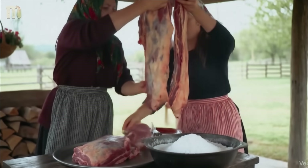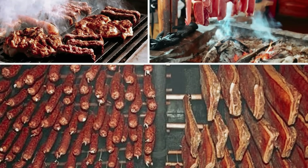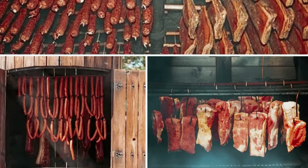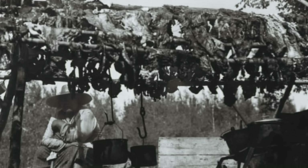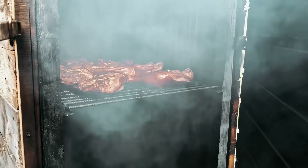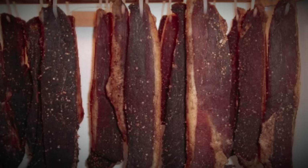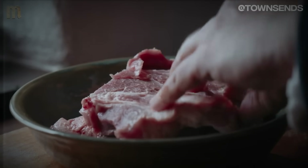Medieval families preserved meat for eight months without electricity, chemicals, or refrigeration — just salt, smoke, and underground storage working together through principles that modern food science is finally understanding. These aren't desperate survival methods; they're engineered solutions that sustained entire civilizations through harsh winters when fresh food was impossible to find. Today we're breaking down exactly how these three preservation techniques work, and most importantly, how to build each system step by step.